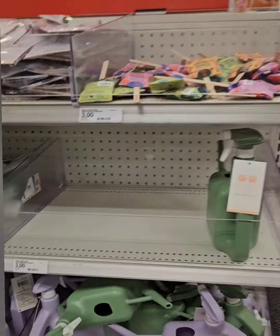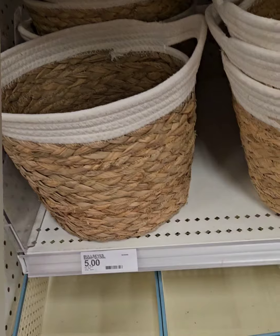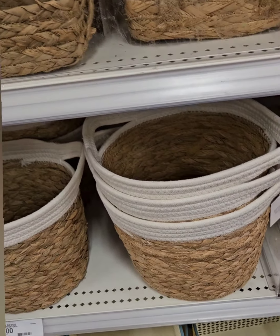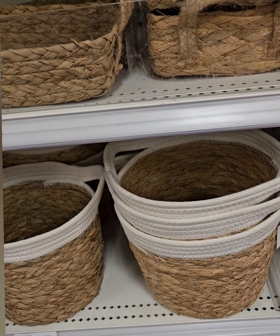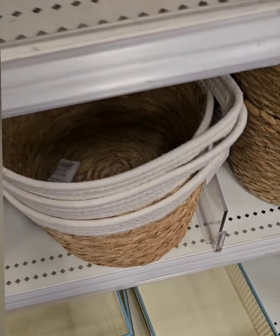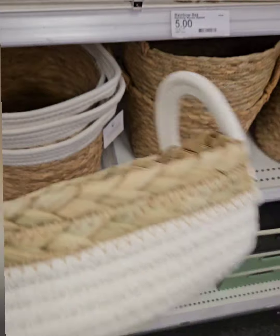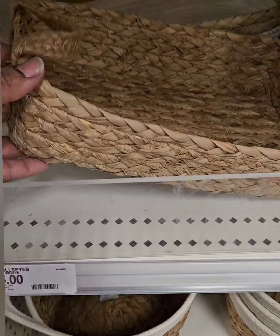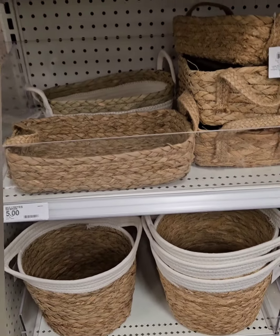Moving on to organization, they have natural woven baskets with white trim — perfect to pair with the small Dollar Tree ones from Christmas and fall. They also have a smaller one with handles, great for toiletries or towels in a guest room. Possibilities are endless; they come in natural color and rectangle shape, coming in at five dollars.